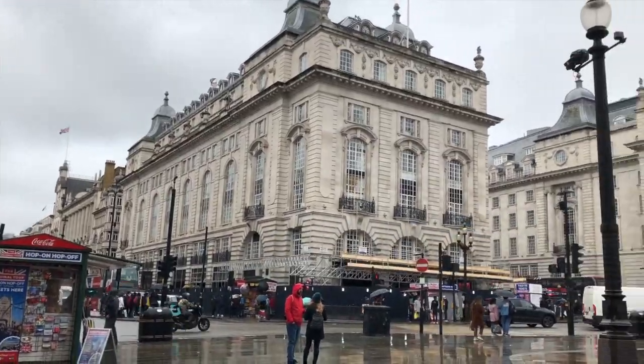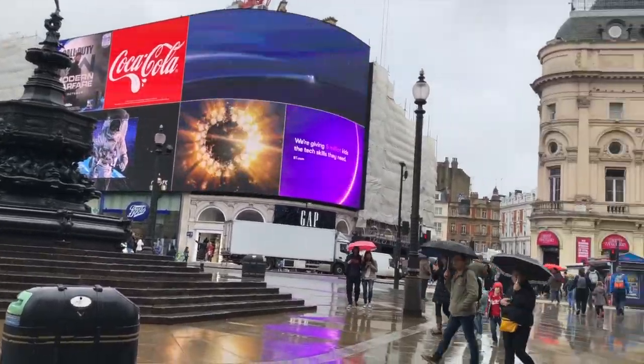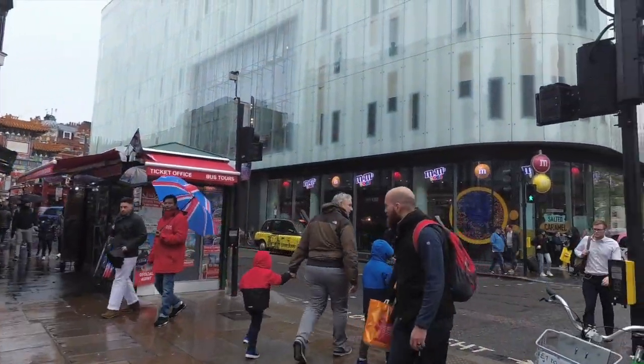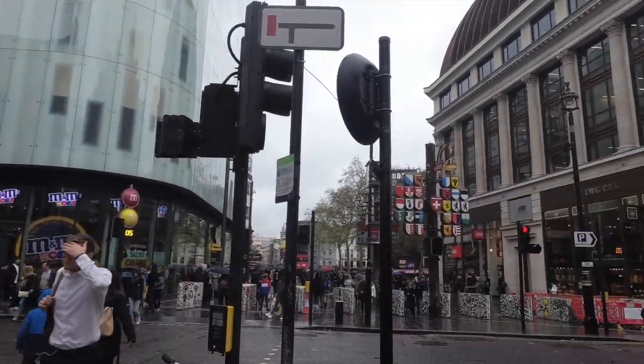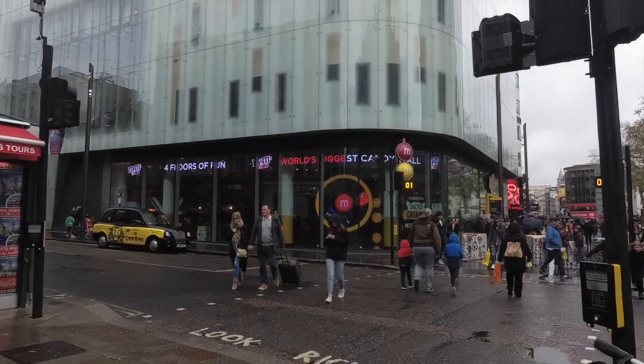Good rainy morning here in London. We are now in Piccadilly Circus and we are about to go to the M&M store and the Lego store here in London. Before we continue, we just want to thank our returning subscribers for your continued support and to our new viewers, thanks for watching Pinay Moms Blogs.